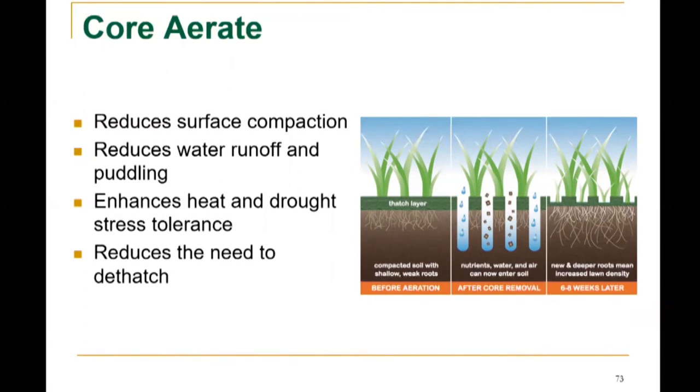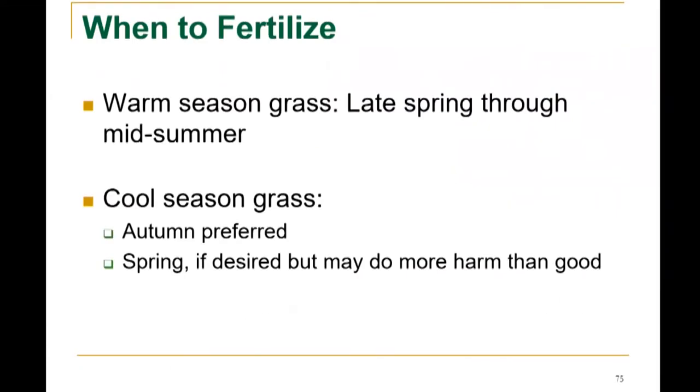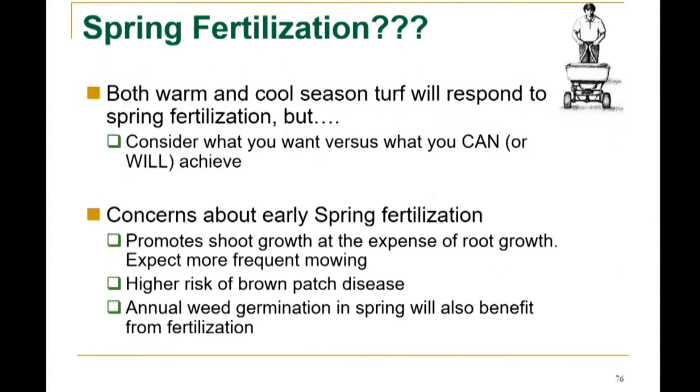When to fertilize: for warm season grass, fertilize late spring through midsummer. For cool season grass, autumn is preferred — September, October, November — or spring if desired, but spring fertilization may do more harm than good. Concerns about early spring fertilization: it promotes shoot growth at the expense of root growth, so you can expect more frequent mowing, a higher risk of brown patch disease, and annual weeds will also benefit from the fertilization. That's why fall is the better time frame.